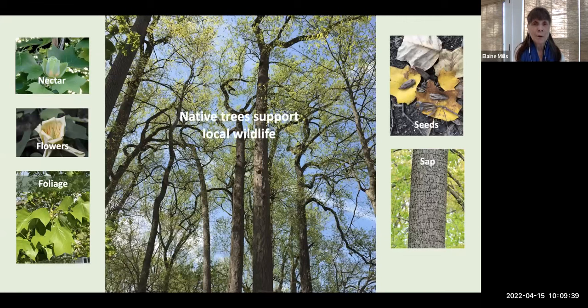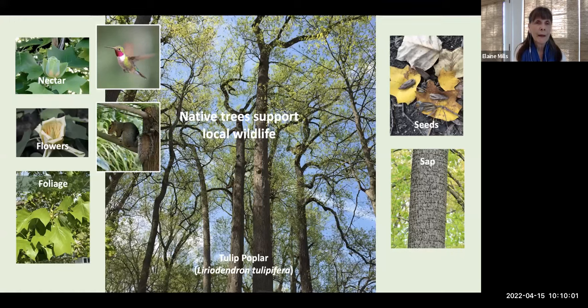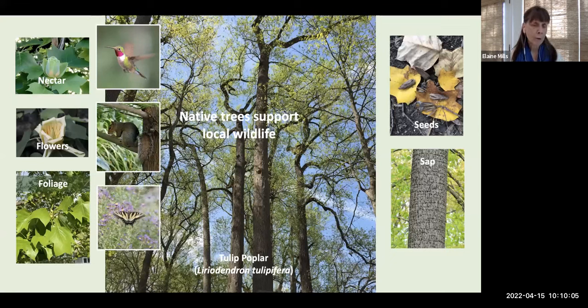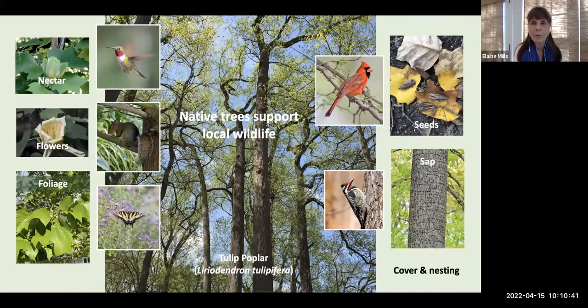Native trees also support our local wildlife. Looking at the tulip poplar as one example: ruby-throated hummingbirds are attracted to the flowers for nectar, squirrels and mammals may eat parts of the flowers, and the foliage serves as nourishment for caterpillars of butterflies and moths — supporting among 50 species the eastern tiger swallowtail, the promethea, and tulip tree silk moth, making it a larval host tree. Birds like cardinals, finches, and chickadees enjoy eating seeds from the persistent samaras, and yellow-bellied sapsuckers feed on the sap. Its large size also provides cover and nesting.